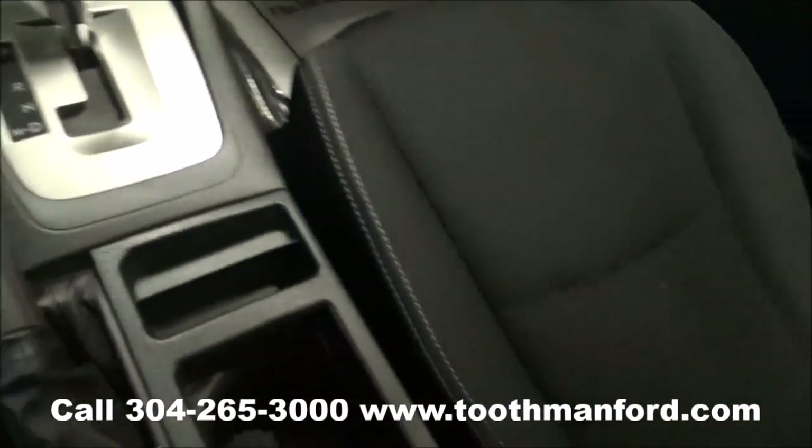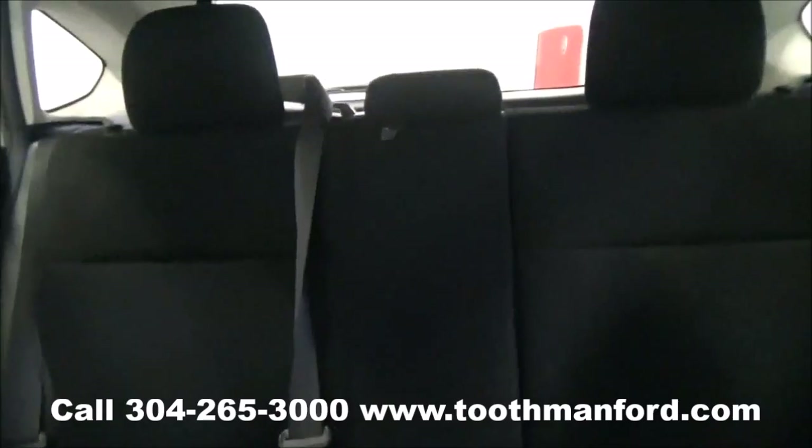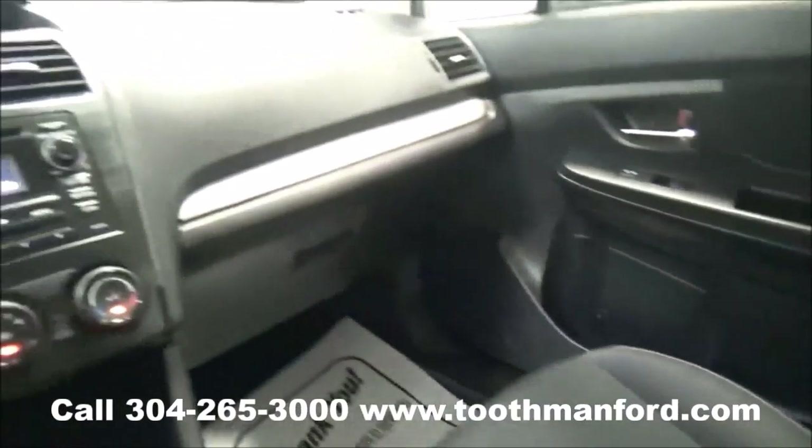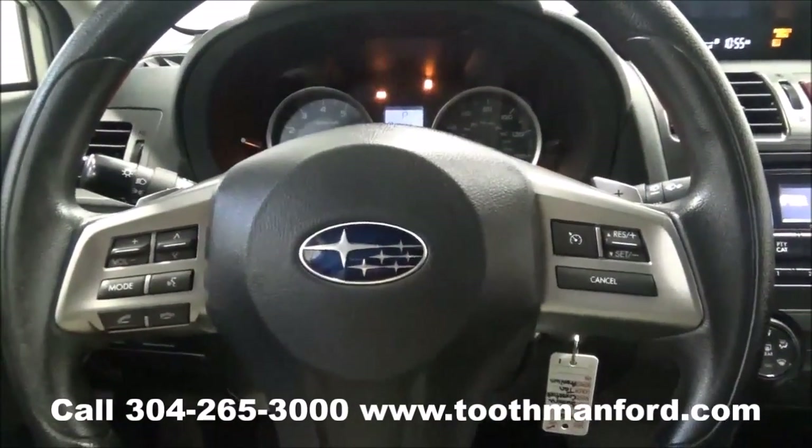Automatic but does have manual shift options. Cloth interior throughout with plenty of room. To see this Subaru or test drive it, visit us at ToothmanFord.com or call 304-265-3000. Remember, cars cost less than Grafton and we'll prove it.